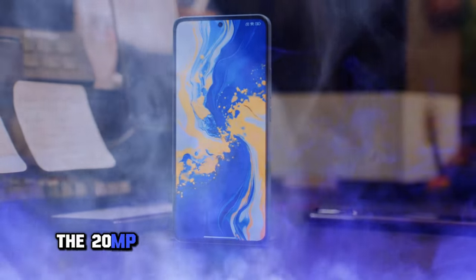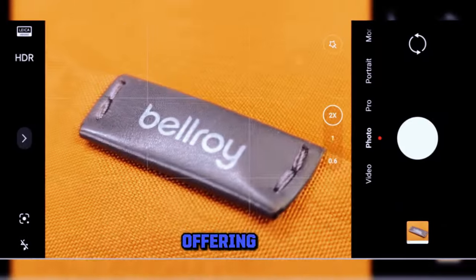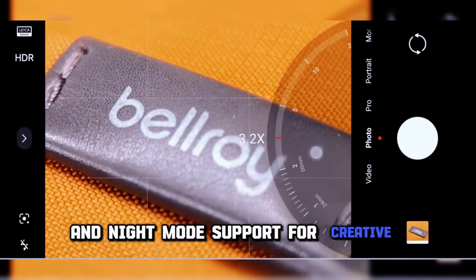On the flip side, the 20MP front-facing camera is perfect for video calls and selfies, offering HDR and night mode support for creative expressions.